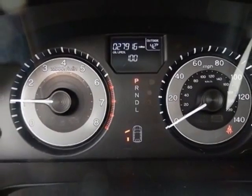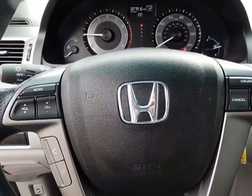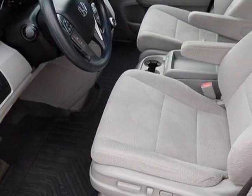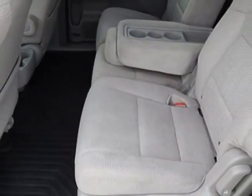Additional options for this vehicle include power locks, AM/FM stereo, tinted windows, passenger airbag, and heated mirrors. Call 888-848-7618 or email our friendly sales staff today to schedule a test drive.